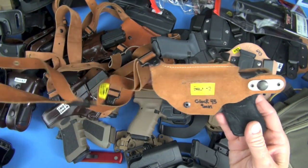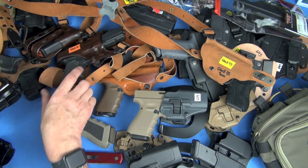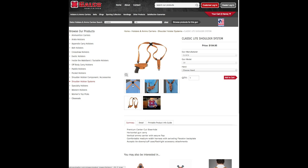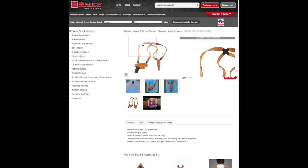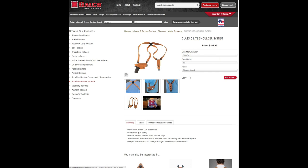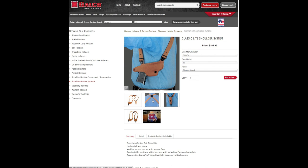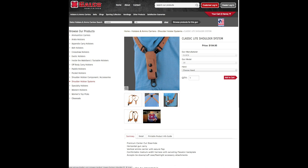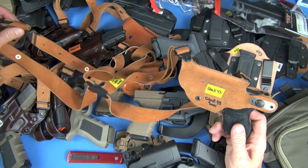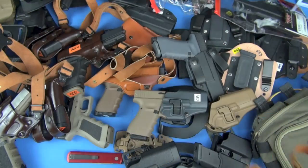The Galco Classic Light is a total win across all models — available for the Glock 19, 23, 17, 22, and full-size guns. Amazon prices are pretty inexpensive. If you're in Utah, Gunny's gun store has a good selection of Galco. I saw a P226 Galco Classic Light for 64 bucks on his shelf. Classic Light — top of the order.